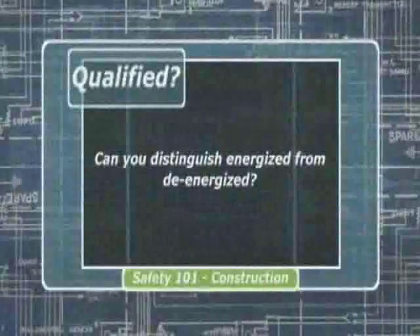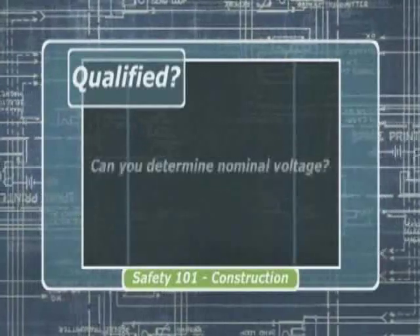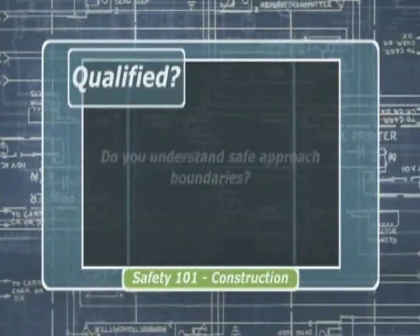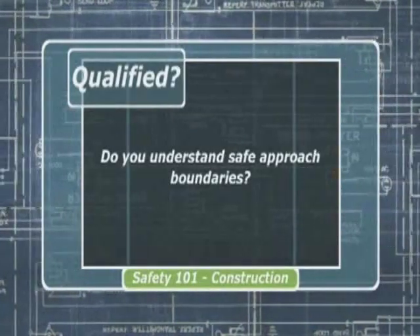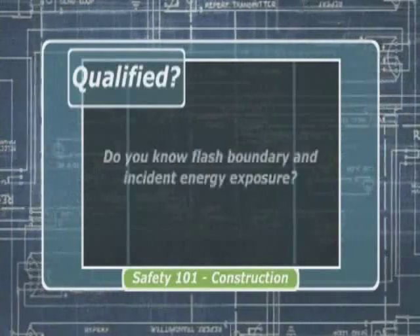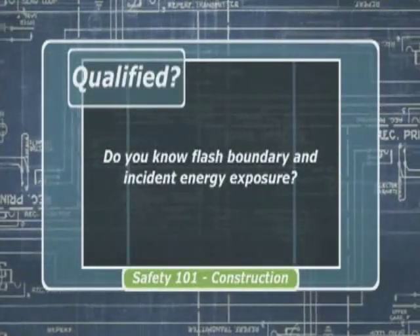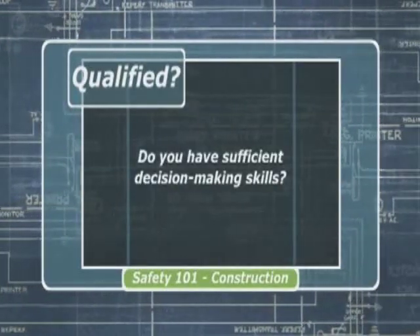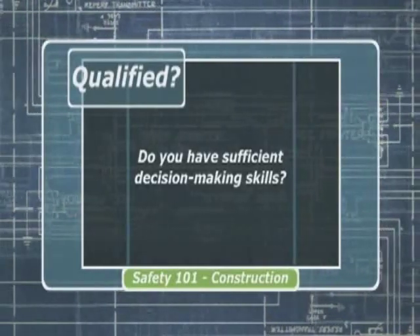Next, ask yourself: am I qualified for the task I'm about to perform? Are you able to distinguish energized from de-energized? Are you able to determine the nominal voltage of the equipment to be worked on? Do you understand the safe approach boundaries for shock hazards as described in NFPA 70E? Do you know where the flash boundary is and what the incident energy exposure is where you will be working? Do you have the decision-making skills to determine the magnitude of the hazards and how to protect yourself through job planning and PPE?